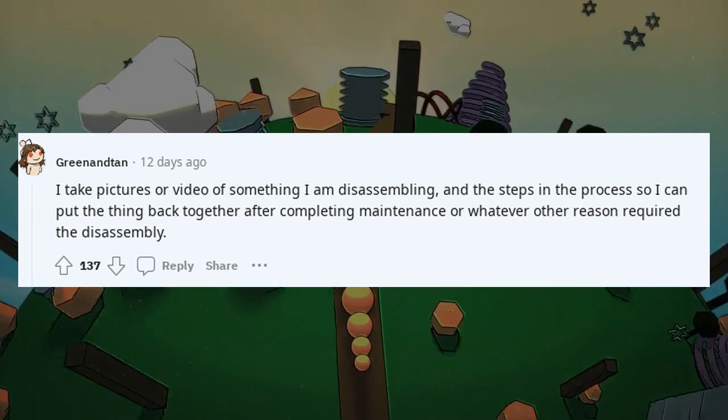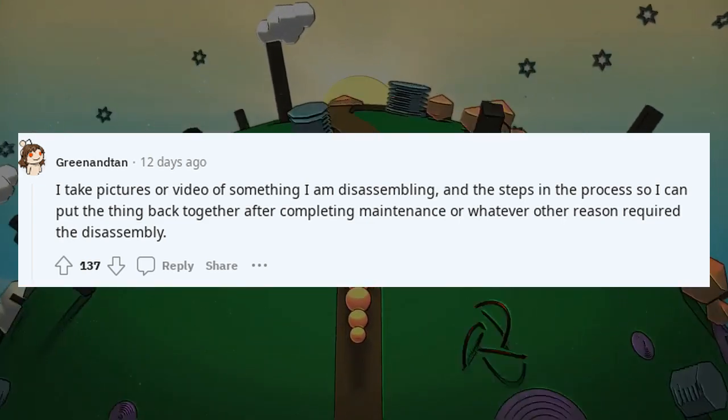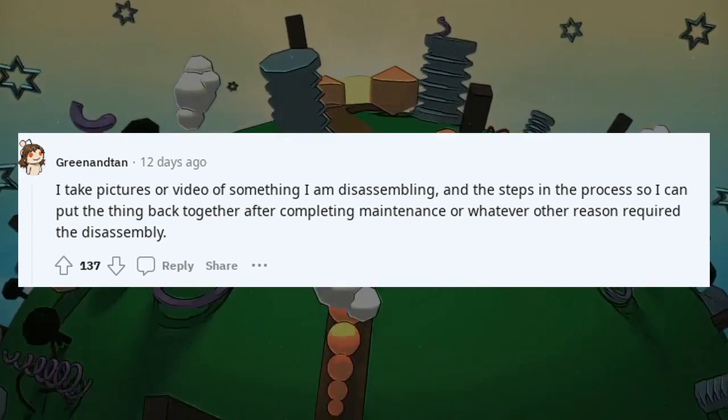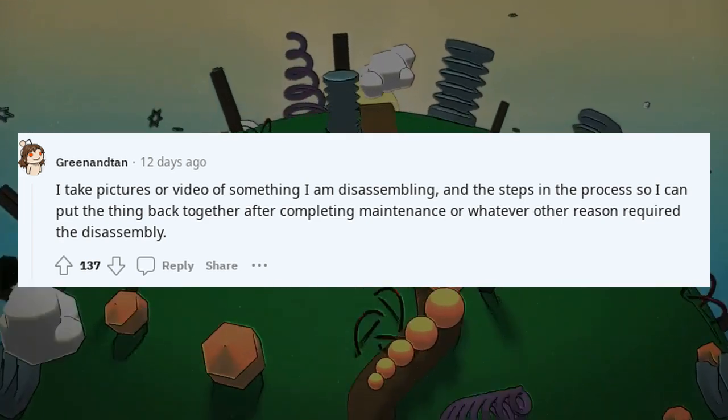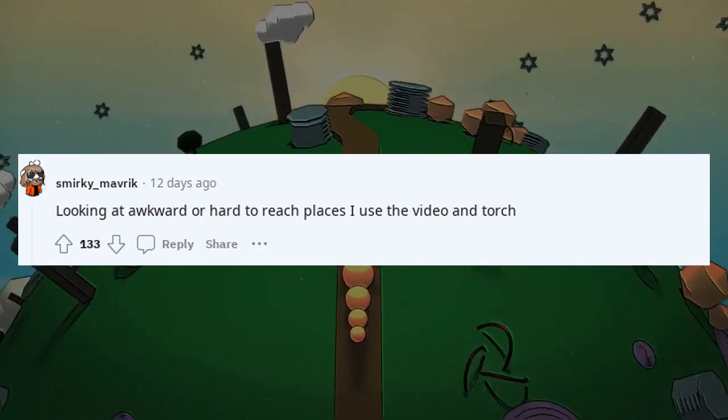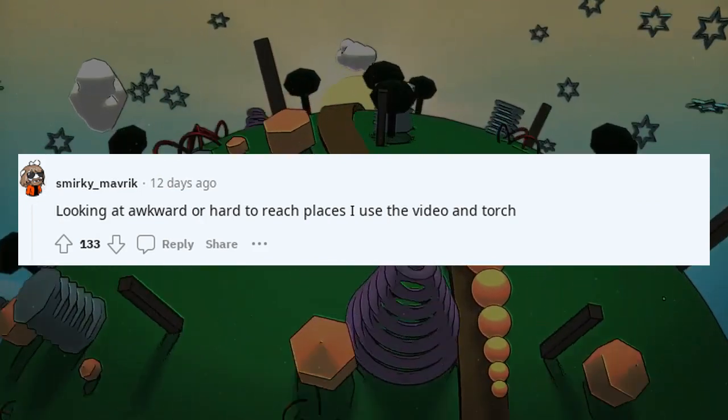I take pictures or video of something I am disassembling, and the steps in the process, so I can put the thing back together after completing maintenance or whatever other reason required the disassembly. Looking at awkward or hard-to-reach places, I use the video and torch.